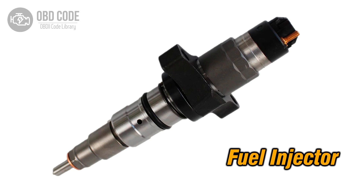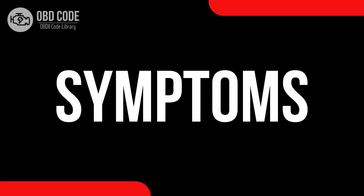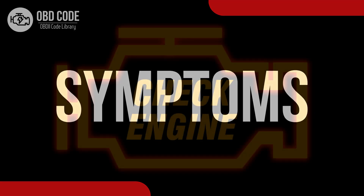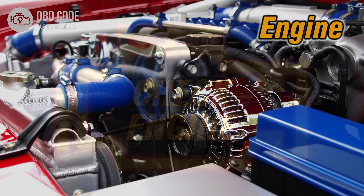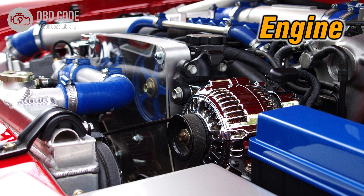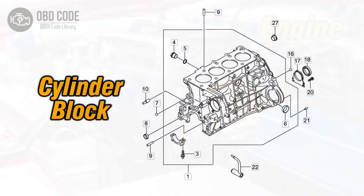This code is commonly found in vehicles with multiport fuel injection systems. Code Symptoms P0261: 1. Illuminated check engine or service engine soon light on the dashboard. 2. Poor engine performance in Cylinder 1. 3. Rough idling or misfires in Cylinder 1.